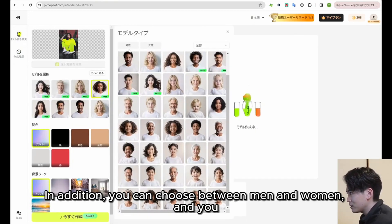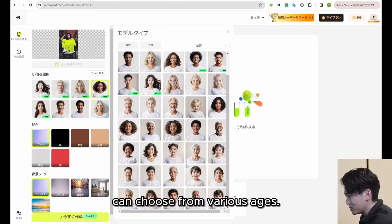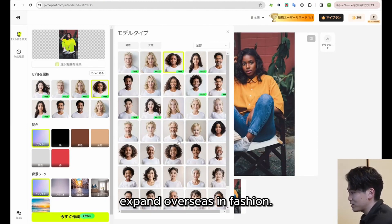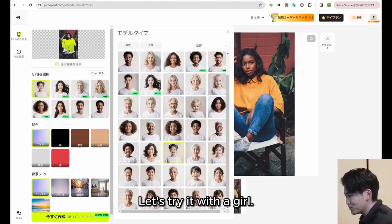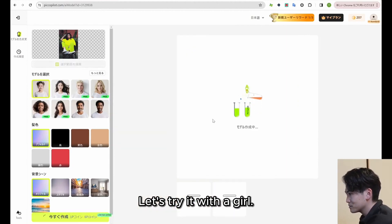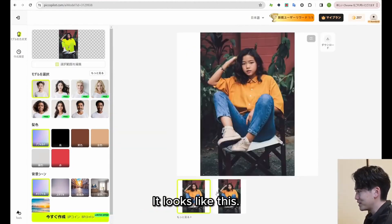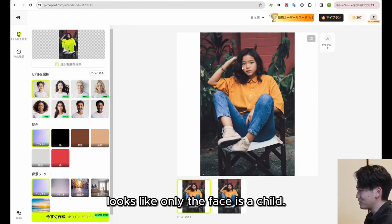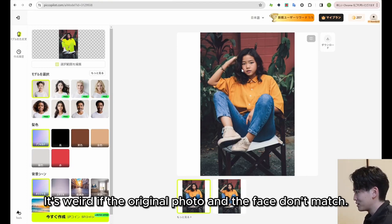You can choose between men and women, and choose from various ages. I think it's a very useful tool for those who are aiming to expand overseas in fashion. If the original photo and the face don't match well, it can look a bit odd — the body shape was that of an adult woman, so it looked like only the face was a child.